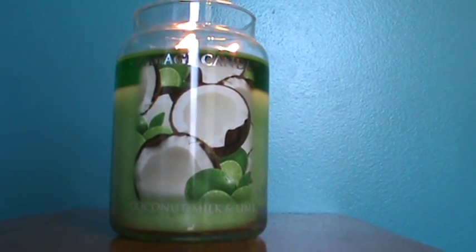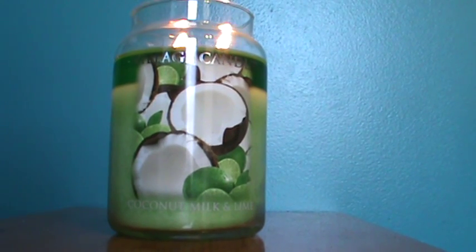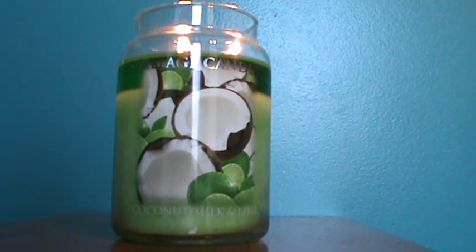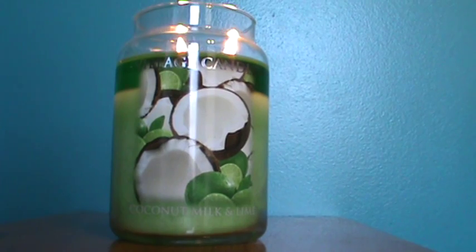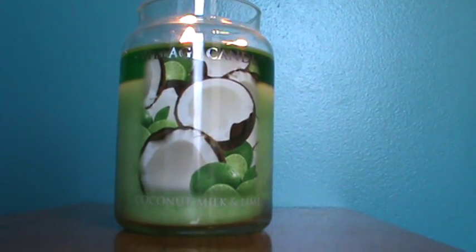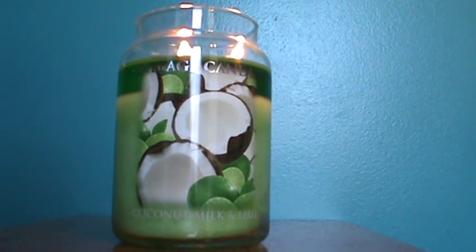Look at it — such a beautiful candle. For the ambiance side of things, it just gets all the points. It's a beautiful, clean, even burn. But for the scent, there's just not a whole lot to write home about in terms of the lime and coconut. I don't even know that I'd say I'm super disappointed because I knew what I was smelling when I bought it — it smells exactly like that on the burn. It'll fill up a small room.